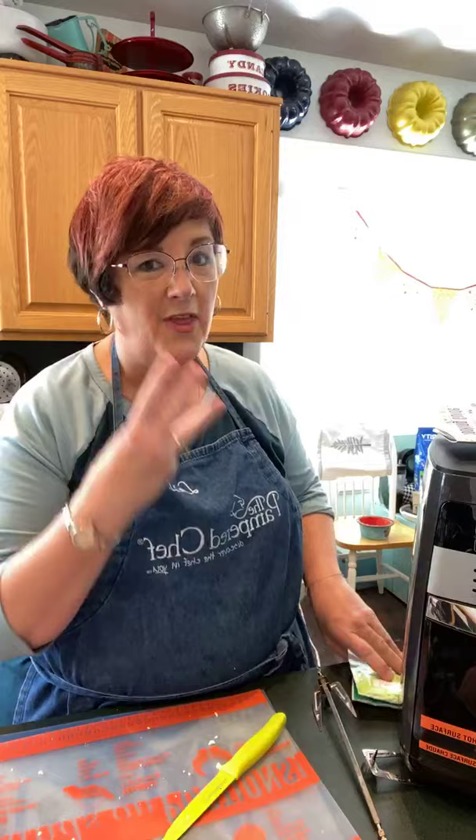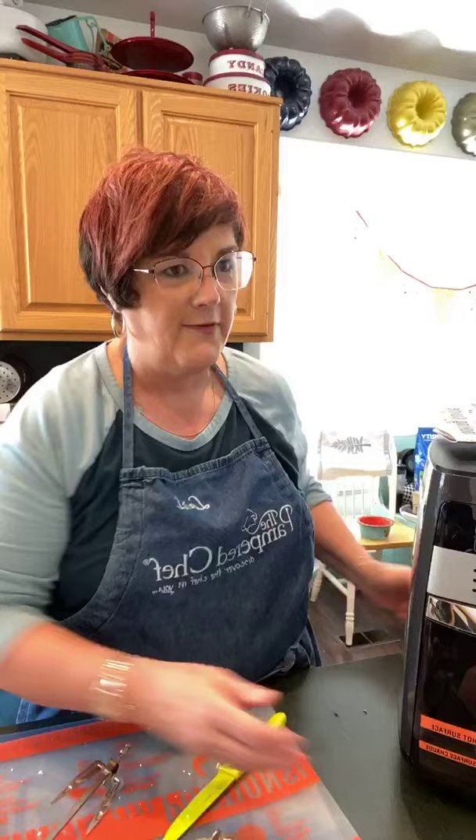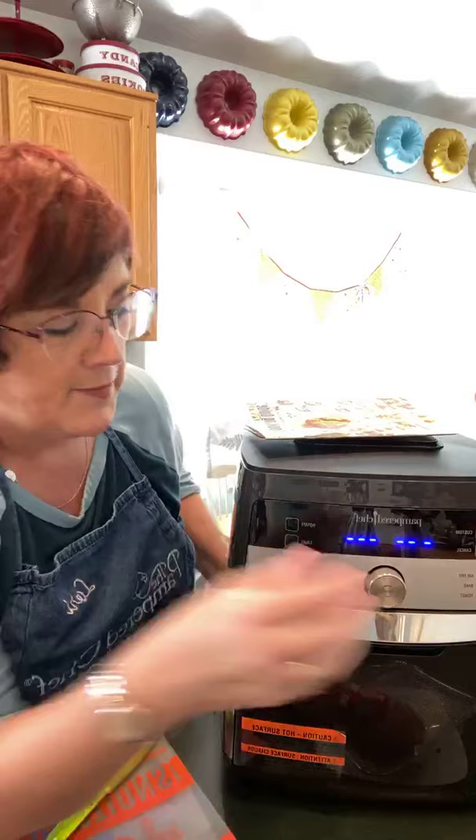So I'm going to be featuring the brand new Deluxe Air Fryer from Pampered Chef. It is actually my third air fryer, so I know what I'm talking about when I say it is the bomb and it is one of my favorite tools. Let me just bring this over here. I'm going to adjust you guys just a little so you can see it.